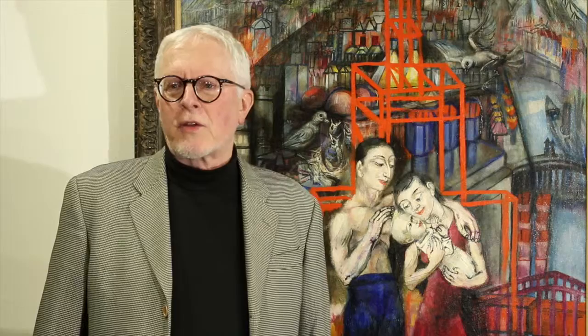Thank you and join us again for another Featured Works presentation at the Tweed Museum of Art.